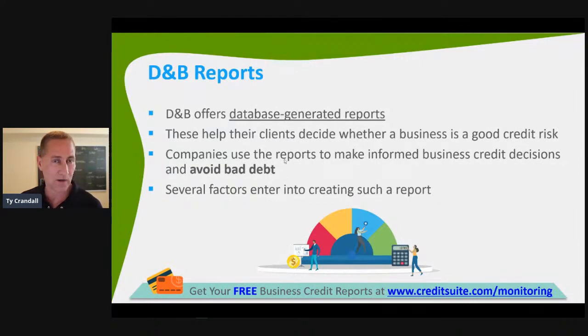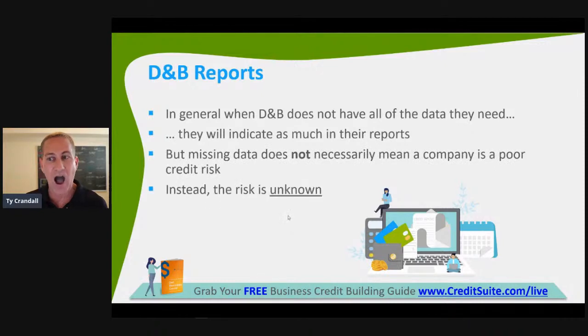A lot of factors go into these reports, but let's never forget the credit bureau's purpose is to sell data — they gather information and they sell information. They're using all these scores to determine your risk, and other companies such as suppliers, lenders, and credit issuers are using these scores to determine how high of a risk you may actually be. When D&B does not have all the data they need, they indicate that on the reports, because you can actually control your scores by deciding how much information you give the reporting agencies.